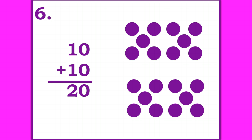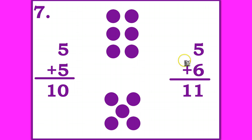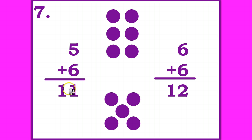Ready for number seven? A near doubles fact. Write the answer for both a doubles fact that you will use and the near doubles fact. Pause the video until you're ready to go on. One double fact you could have used is five plus five is 10. Since this group is six, one more, your near doubles fact would be six plus five is 11, one more than 10. Or you could have said six plus six is 12. Five is one less than 12, so five plus six is 11.